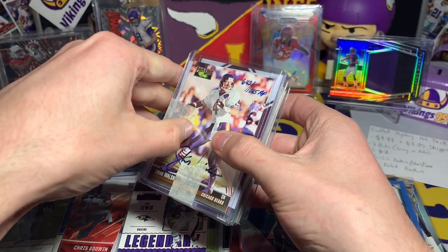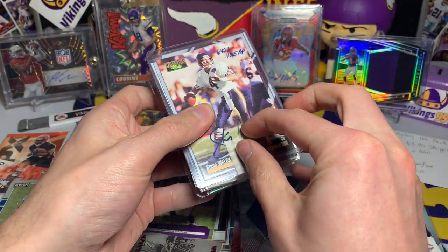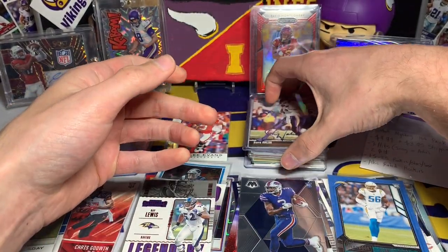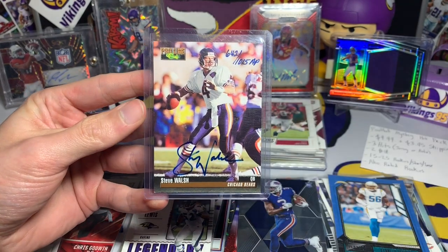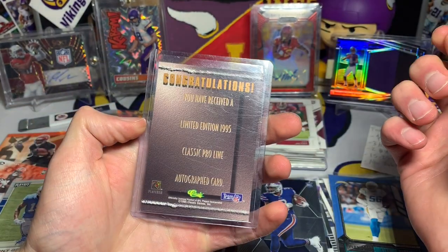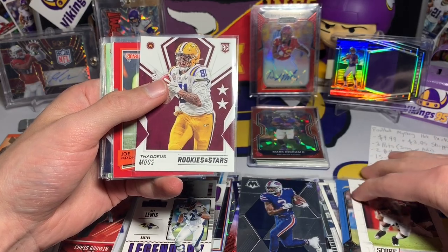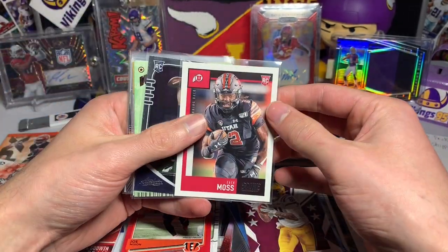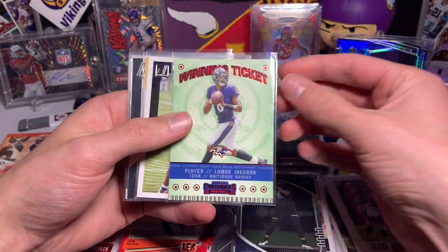I'd say that was okay for the price paid. Got some decent rookie cards, got on-card autos. Starting pack two off with another on-card autograph — this is Steve Walsh of the Bears. How about the Bears' decision to pick up Andy Dalton? I was surprised by that. Steve Walsh on-card auto out of 1015 Pro Line. We have a Josh Jacobs rookie card, Randy Moss rookie, Joe Mixon red press proof, Zach Moss rookie, Anthony Gordon Absolute.